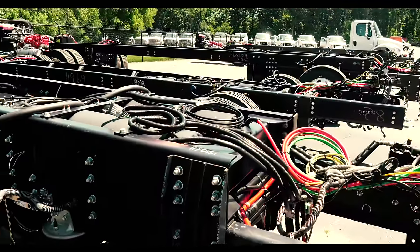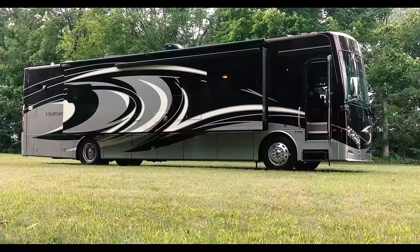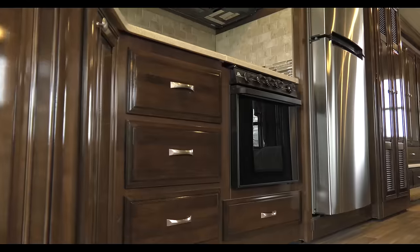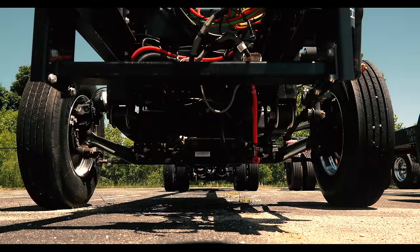And it starts with a Bayer Freightliner chassis. The Atlas Foundation is all the things that you don't see on a motorhome. It's easy to look at the exterior and the cabinetry, but it's what's underneath that is going to determine whether it's really strong or not.